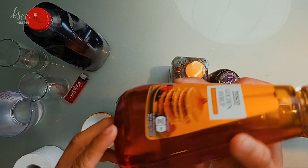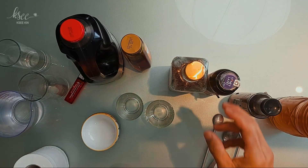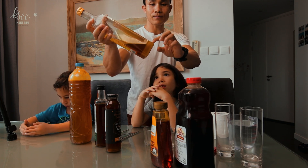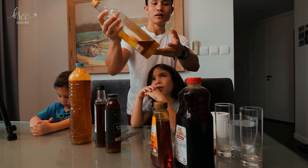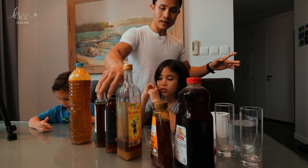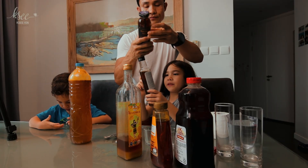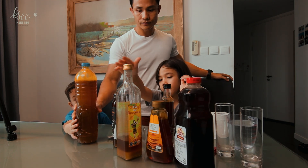This honey we've had for about a year and it's kind of separating — something has sunk to the bottom. Normally real honey probably won't look like this. This other honey we bought from Winmart. I think real honey is very light and fake honey is darker. This one I know is real because when I visited my hometown in May, my cousin gave it to me.